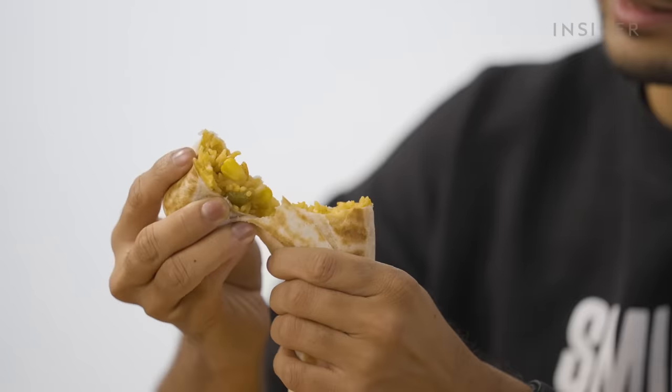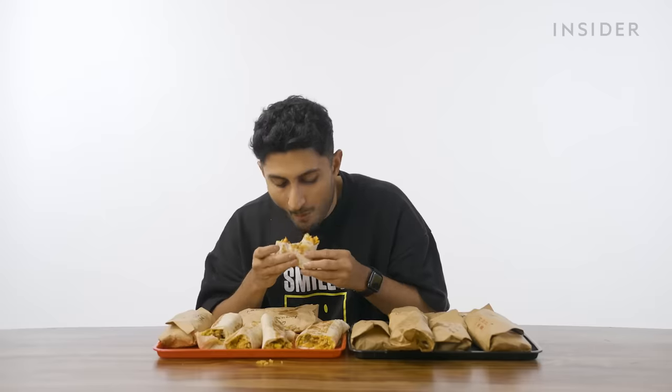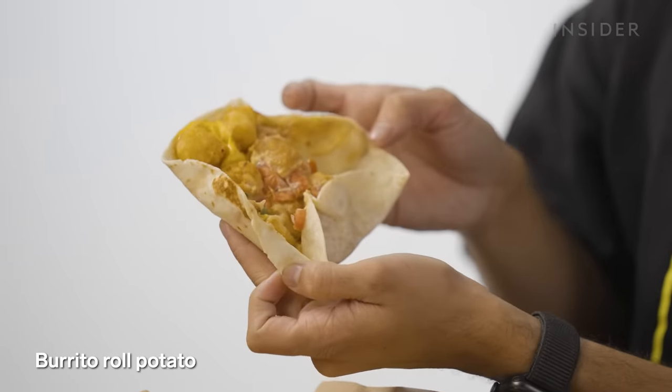Now for the sriracha veg burrito. Then the seven-layer burrito — this one tastes like all of the others put together. We have one last veg wrap. I can't do this — it's the same thing. Tater tots again. Same feeling — I bow down in defeat to Taco Bell. You have vanquished me.